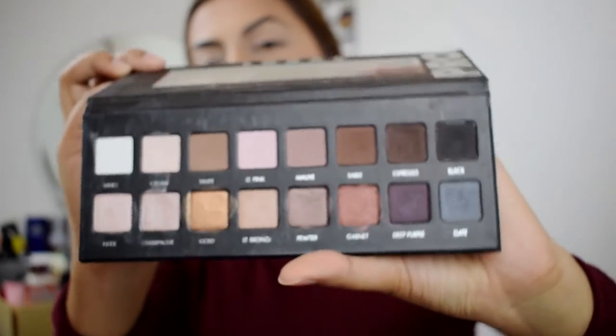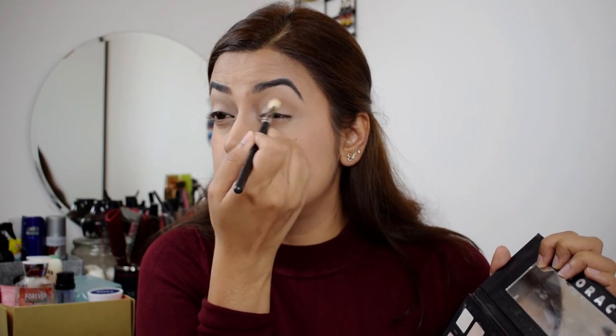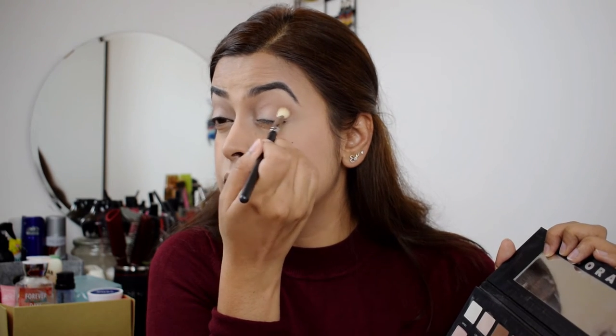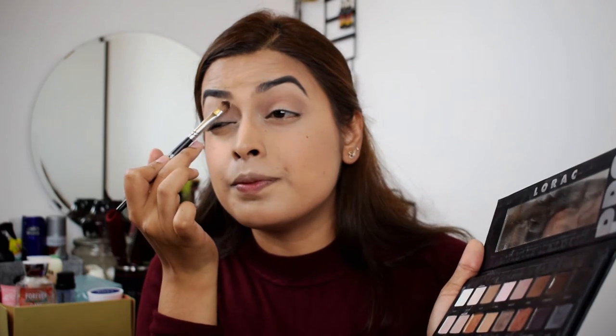So for eyes today, I'm going to use a Lorac Pro Palette — this is their first palette. They launched two and three as well after this. We are going to go ahead with the color Taupe, put it as a transition color. Then I'm going to take another brush and use the color Cream and put it under my brow line just to highlight the eyebrow.